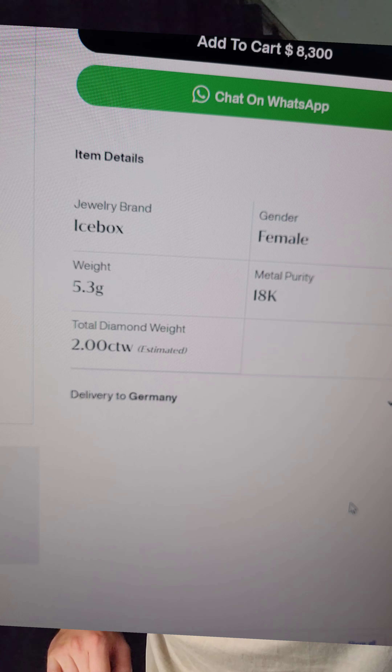You look at their inventory and wonder why they can't tell you how much the center stone weighs. You just have to guess how much the center stone weighs.